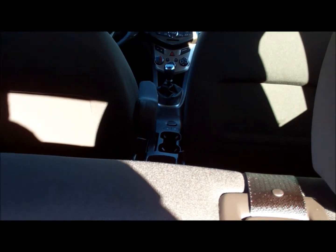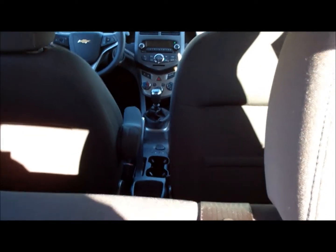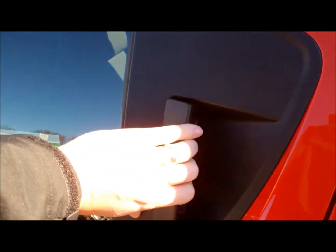Now let me show you the back seat. They've tucked the door handle up in the corner of the door. As you can see, it's a very large door for a small car — and actually lots of room back here.